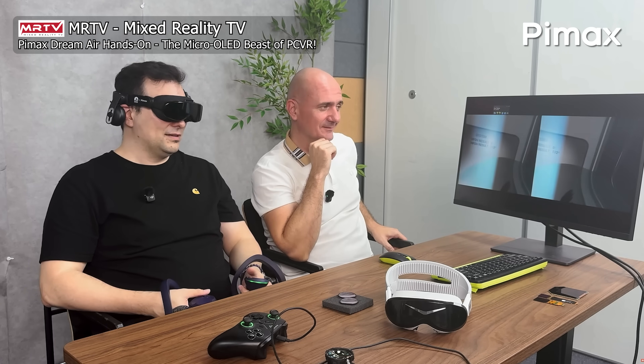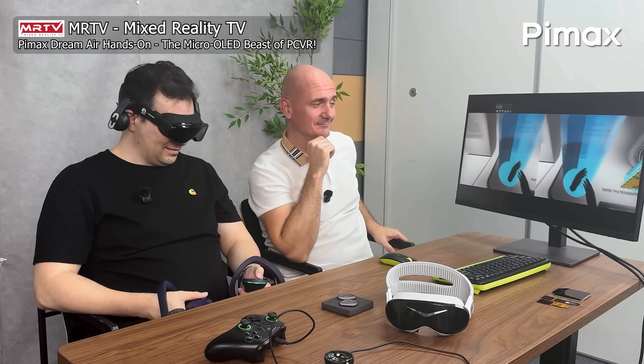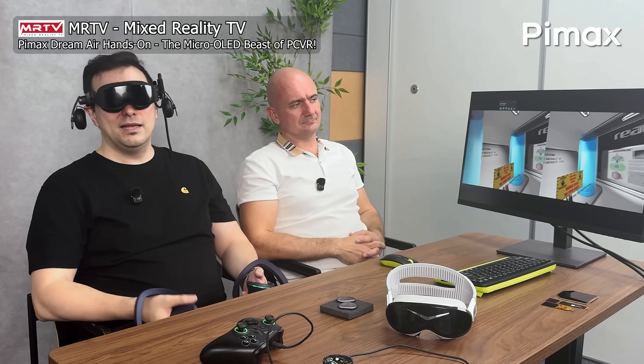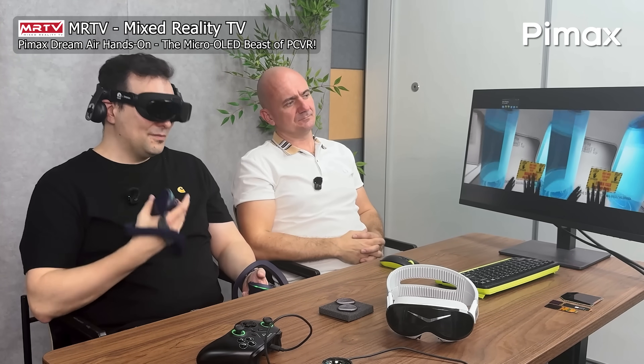Under 12 degrees horizontally. This has a way better binocular overlap than the Quest 3. The Quest 3 probably also has around 110 degrees or so, but it's totally worse because here you have a really good binocular overlap.